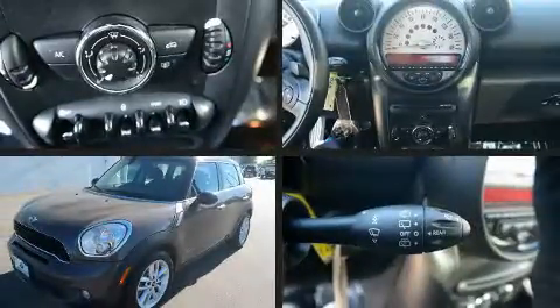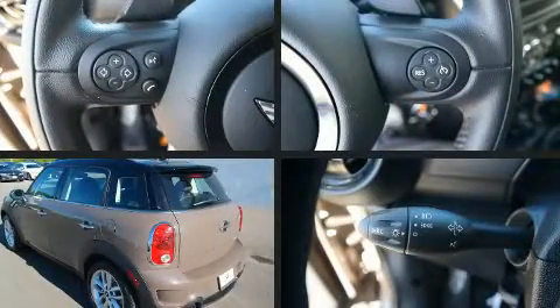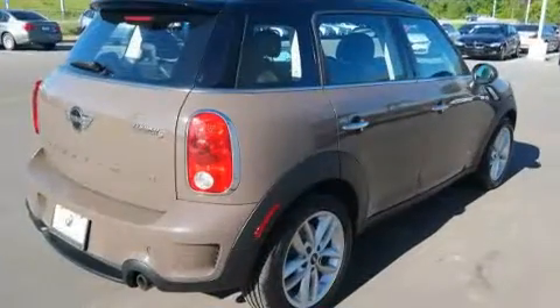Discerning drivers will appreciate the 2014 Mini Countryman. With just over 45,000 miles on the odometer, this four-door sport utility vehicle prioritizes comfort, safety and convenience.